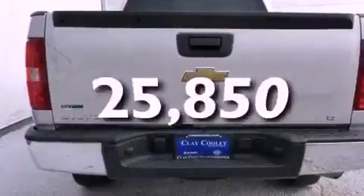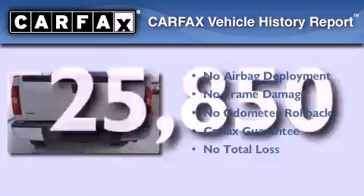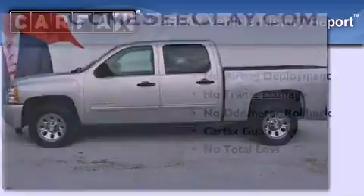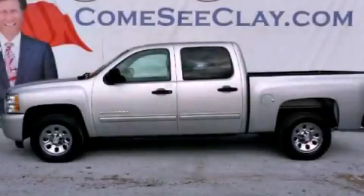This vehicle has fewer than 26,000 miles on the odometer. Not to mention that this Chevrolet qualifies for the Carfax buyback guarantee. We invite you to contact us today to learn more about this vehicle.